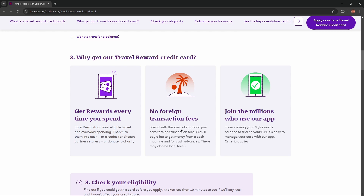No foreign transaction fees — spend with this card and pay zero foreign transaction fees. And join the millions who use their app. From viewing your My Rewards balance to finding your PIN, it's easy to manage your card with their app.